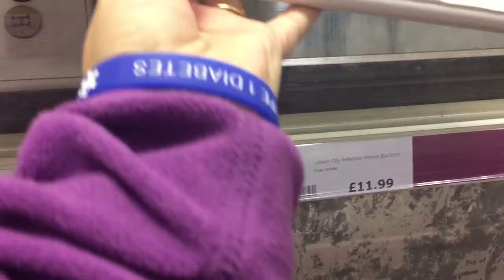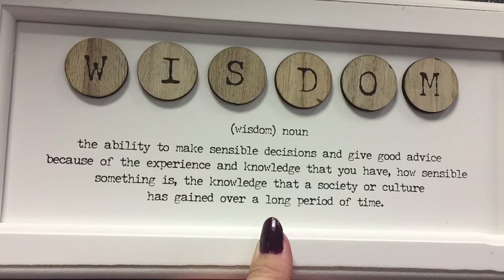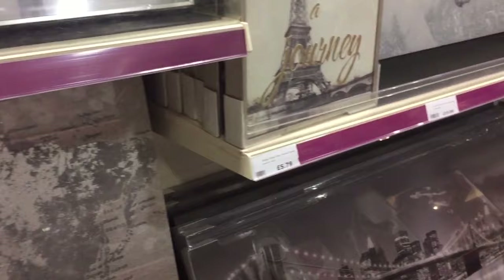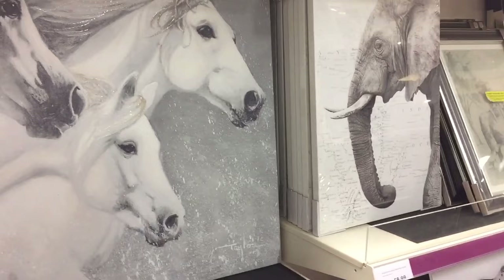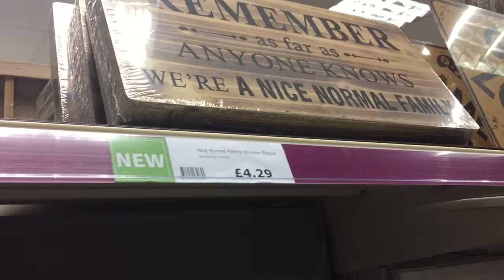I do like any quotes - let's have a look at this one. This says 'Wisdom'. I've just painted my nails - don't normally go into dark colours but this is a deep purple which is one of my favourite colours. Now that 'Definition' wooden tile frame plaque is £3.29. I have actually got this quote in our house - 'As far as anyone knows we're a nice normal family' - and that one is £4.29.